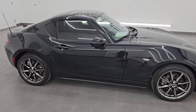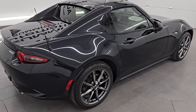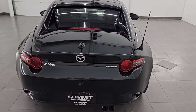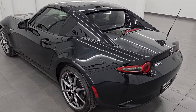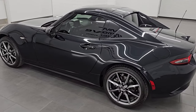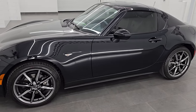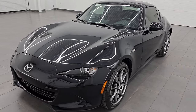Hey, this is Brett. Hope everybody's having a great day out there. I am super excited to go over this 2020 Mazda MX-5 Miata RF. RF stands for Retractable Fastback. This is stock number 14587Z. I am here at Summit Automotive in Fond du Lac, Wisconsin, your new and used sports car headquarters.